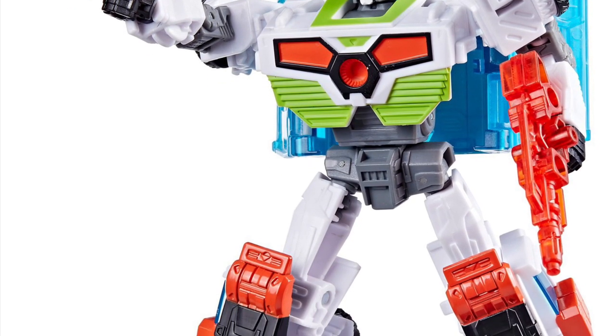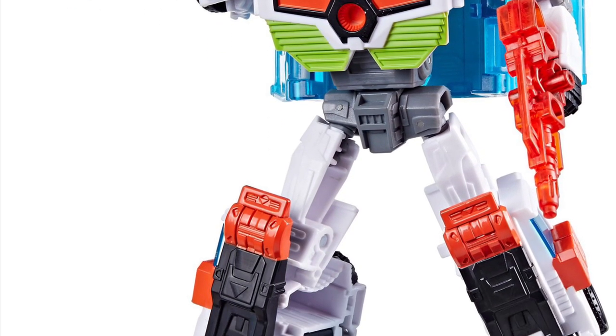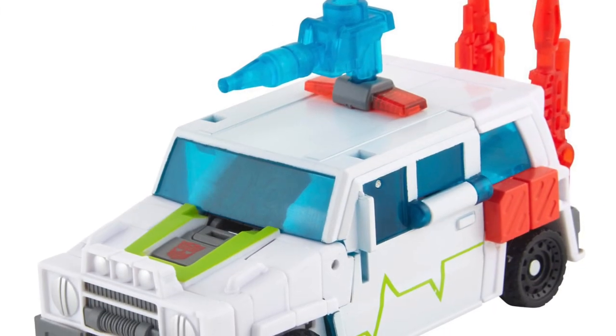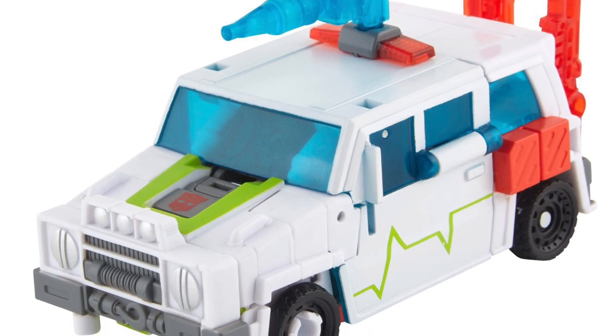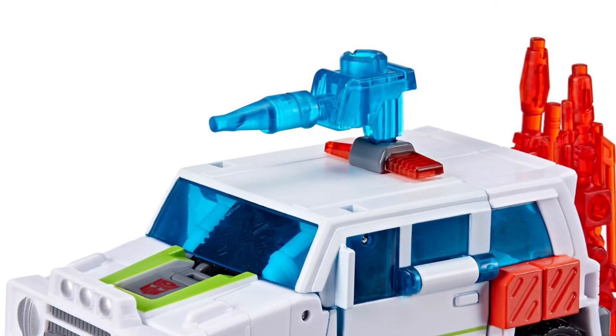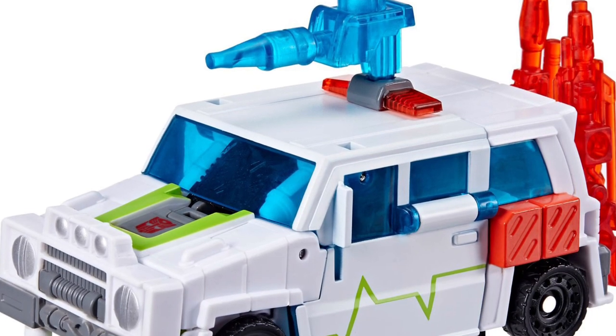Anyway, definitely a cool-looking figure. I was reading about him — also how he was with Ratchet and they would form combiners, Modulus. I had to read about this; this is like after my time. That's pretty cool — all the First Aid-looking guys, Autobots basically combining to form Modulus.